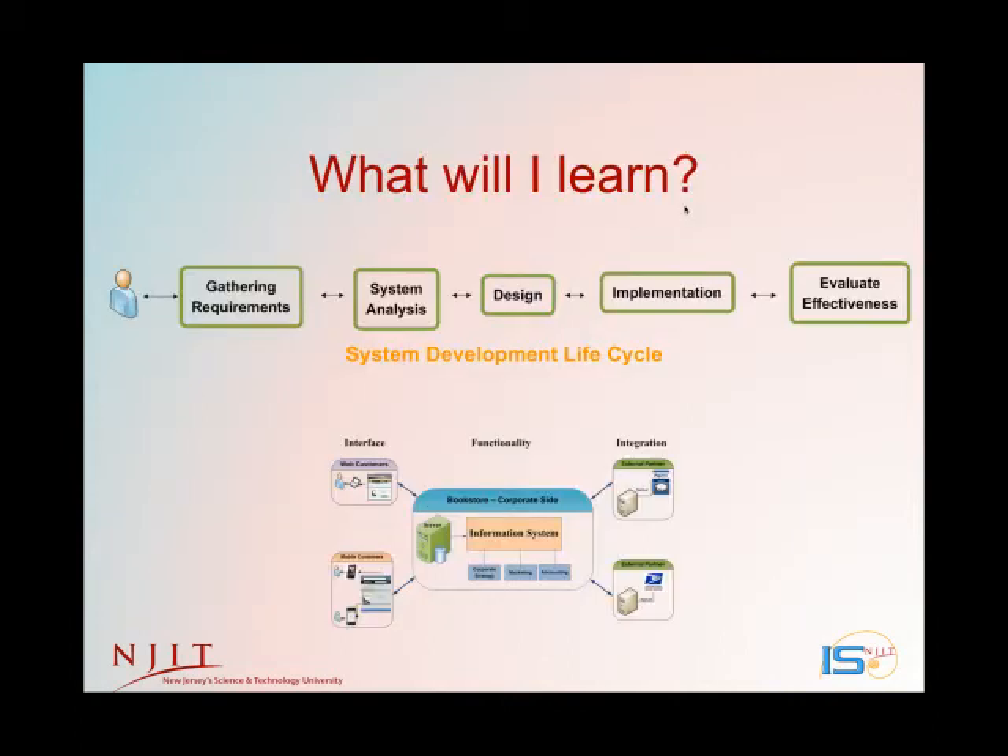As an IS professional, you may not do each step of this system development lifecycle yourself, but you will work on teams of people who do. So in IS, you'll be immersed in the lifecycle, you'll master the people aspect, you'll understand today's technologies, and you'll study organizational strategy. You'll learn how the IS department works internally and how it supports an entire company.